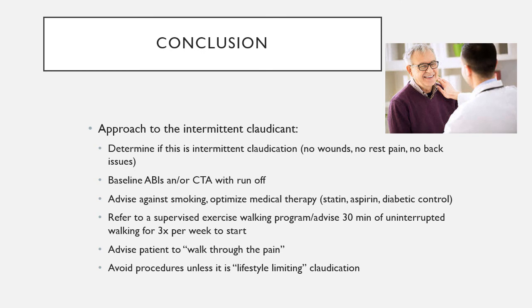Advise patients strongly to stop smoking and optimize medical therapy — diabetic control, aspirin, and a high-dose statin. Refer them to a supervised exercise therapy program specific to peripheral arterial disease — 30 minutes of uninterrupted walking three times a week to start. Advise patients to walk through the pain, as it is building collaterals, but ensure they are safe. Walking in the mall is a great suggestion — flat surface, controlled temperature, and room to walk for hours. Avoid procedures unless lifestyle-limiting claudication persists, in which case options include plaque removal, angioplasty, and stenting.